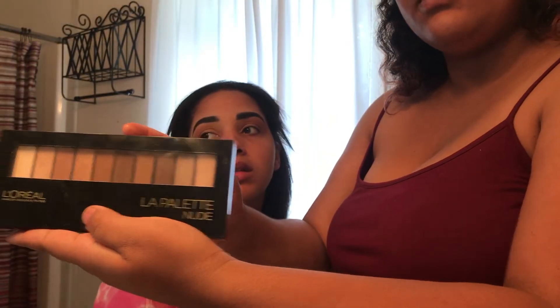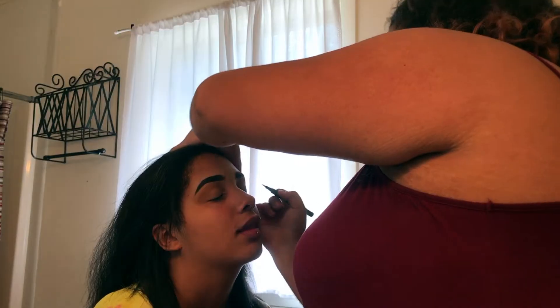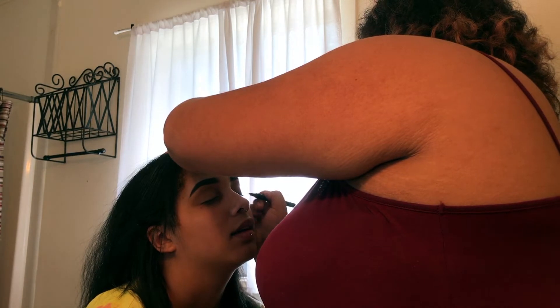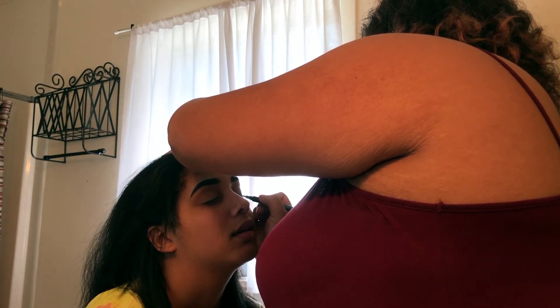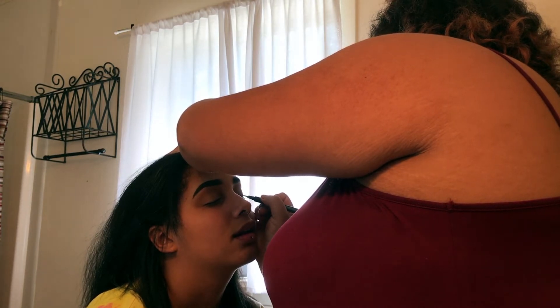Then she went on to use a L'Oreal palette and put some of that on my eyes for the eyeshadow. Then she went and did my eyeliner — I'm not 100% sure what specific eyeliner she used, but like I said, everything we use will be in the description bar down below.